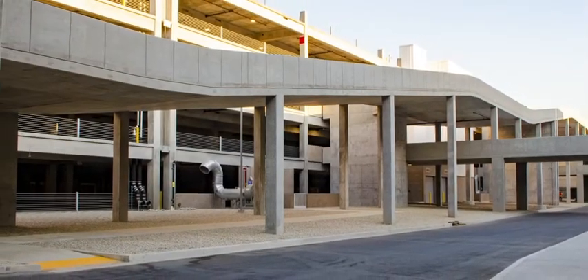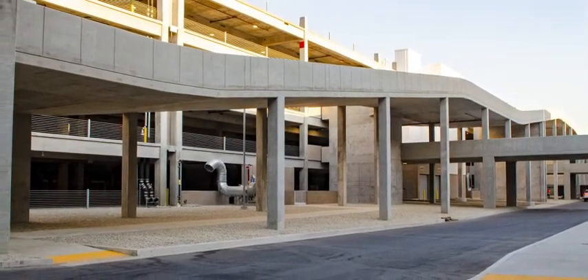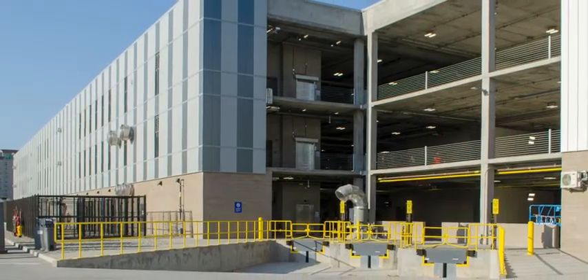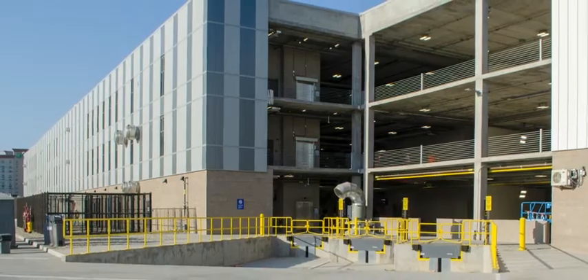The facility is broken into two major structures. The ready return and idle storage are located in one structure, while the quick turnaround, or QTA building, is located in another.